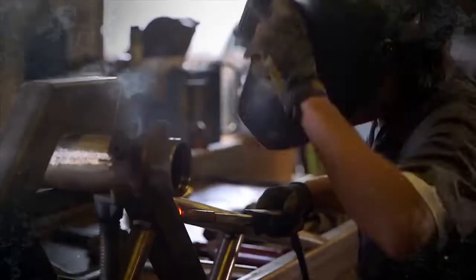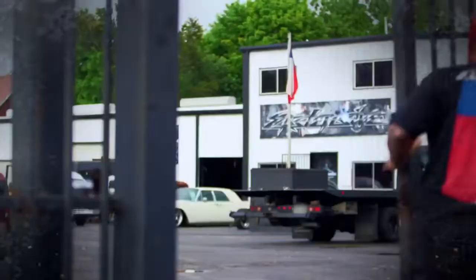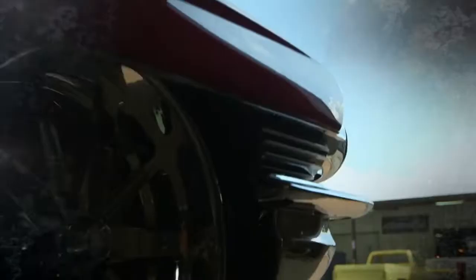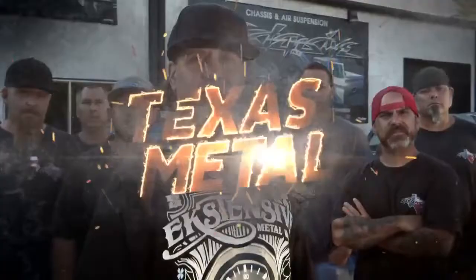I'm Bill Carlton. I built my first truck when I was 16, and ever since, me and my guys have been out here creating with our hands — building the biggest, lowest, baddest custom trucks and cars in the game. People don't come here for what they need. They come here for what they want. This is Texas Metal.